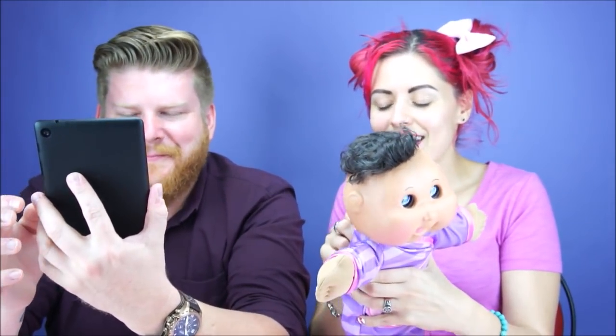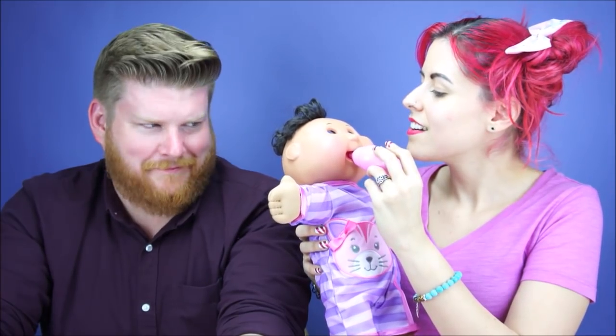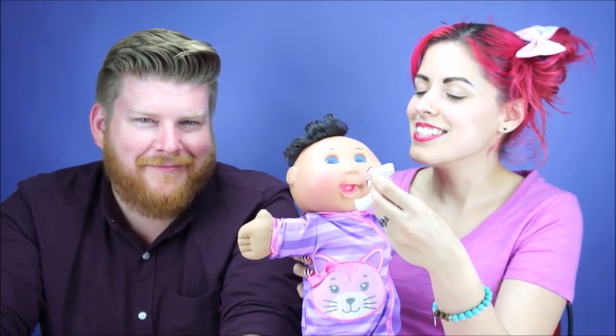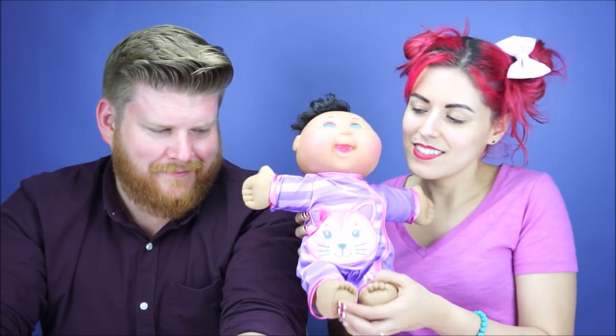Now it's back on and you can do different things. Let me show you the feeding too — are you hungry? There also is a sensor in the diaper so you can actually change its diaper. It makes a little slurping noise because it has a little sensor in the spoon, and it says it's all better when it's full.